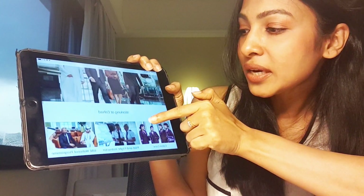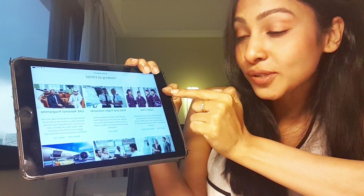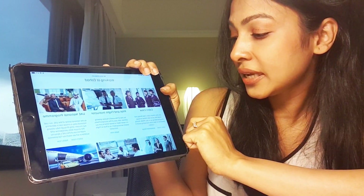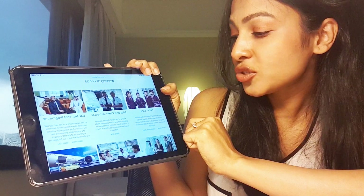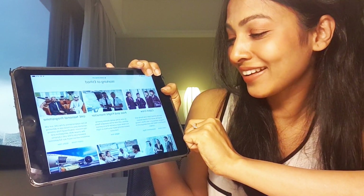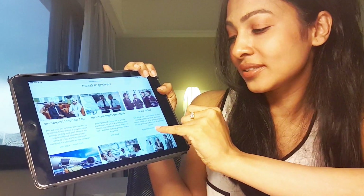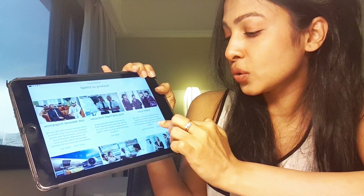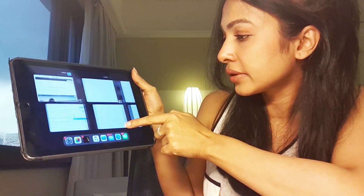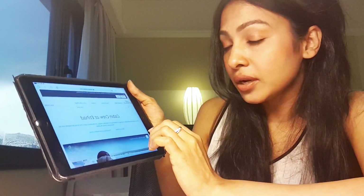The first option you see is 'Cabin Crew — join the Etihad Airways cabin crew family and travel the world.' Imagine waking up in Abu Dhabi, having breakfast in New York, and eating lunch in London — which is so true. They say 'Learn more' and 'Assessment days,' so I'm going to go to 'Learn more' first.